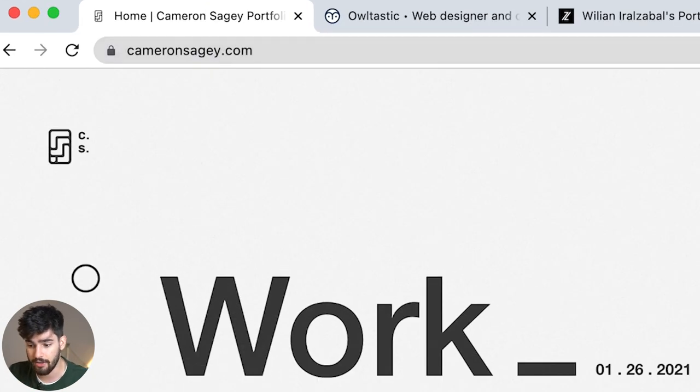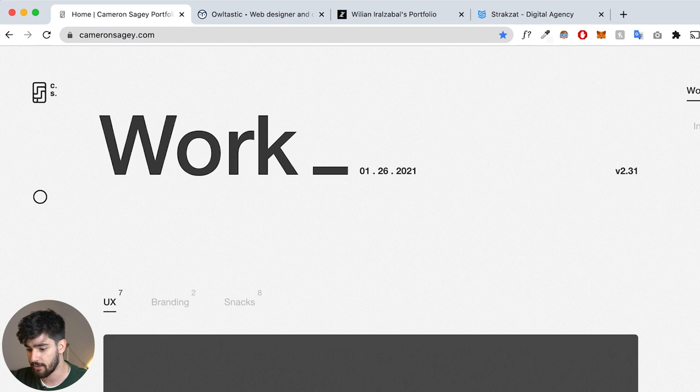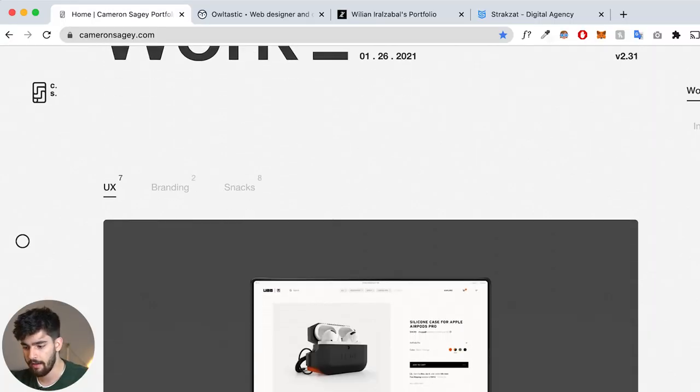The first website we're going to check out is cameronsajay.com — I'm not really sure how to pronounce his name. The first thing we see on the landing page or main hero is a very simple site. One of the benefits of this video is that you're going to see different tactics on how to build personal sites, because you can build them in many different ways, but you mainly want the same core info.